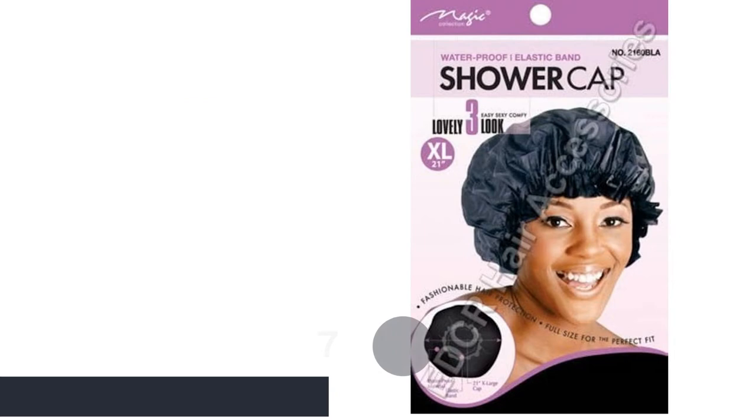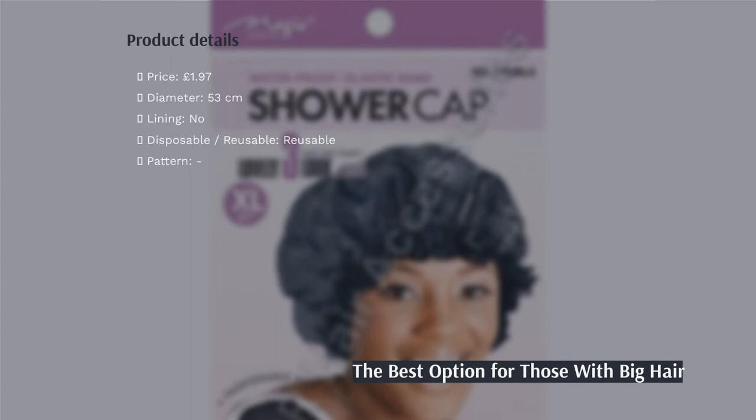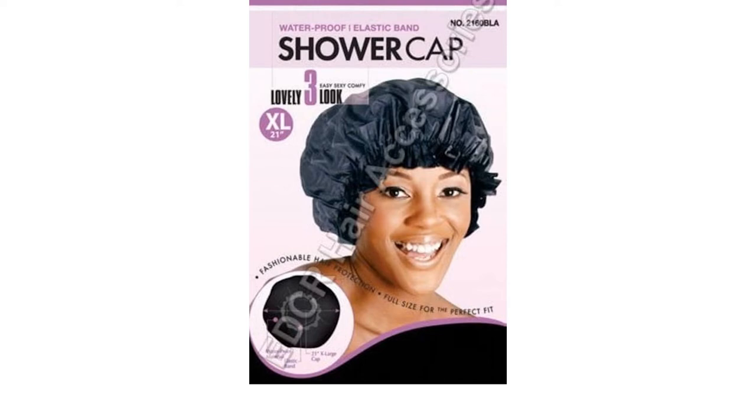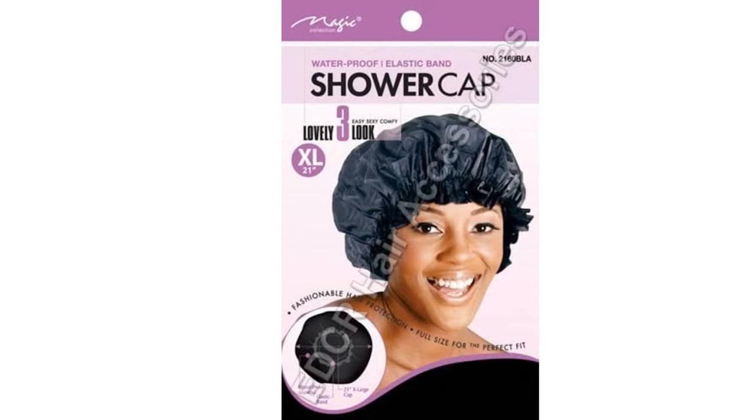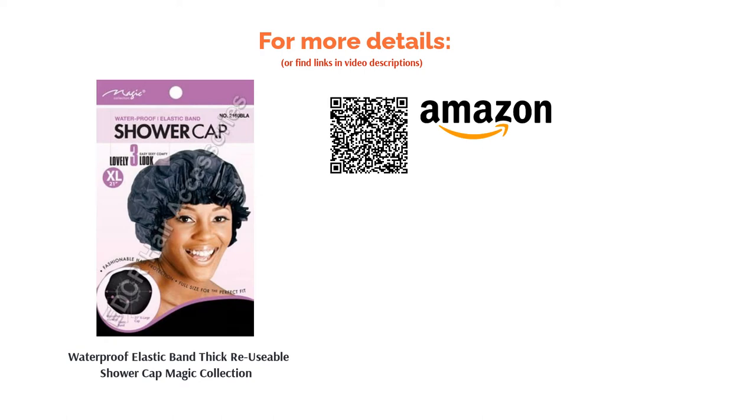The next product is the Waterproof Elastic Band Thick Reusable Shower Cap by Magic Collection. There are three factors we love about this shower cap. Firstly, it's massive, so it's ideal for those with long, thick, curly or coily hair. Secondly, it's one of our cheapest options, coming in at just under two pounds. And finally, it's reusable — talk about a bargain. There's nothing special in terms of design; however, what it lacks in frills, this shower cap makes up for in practicality and comfort.